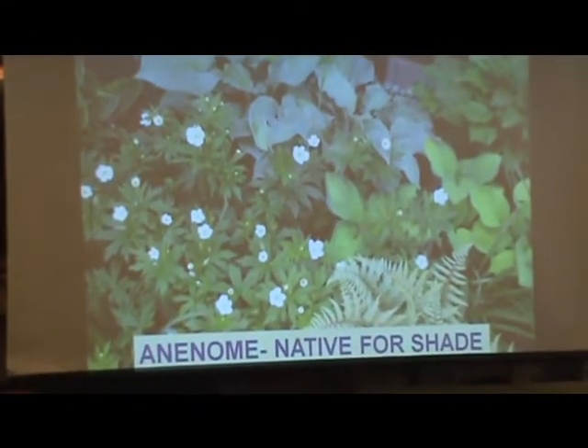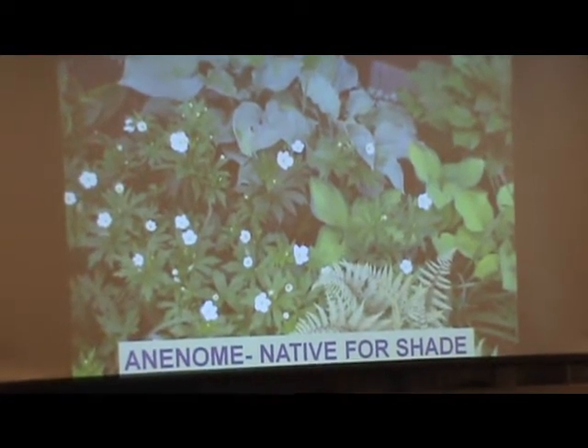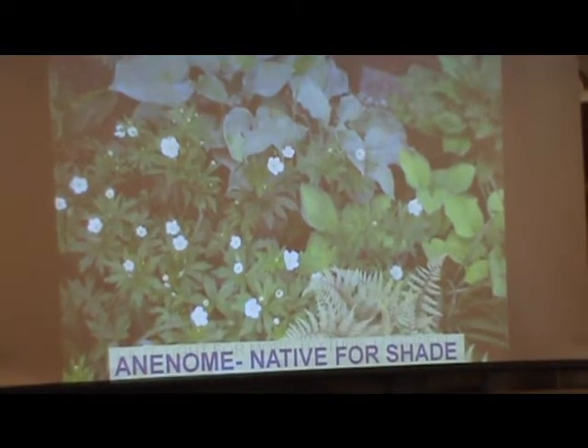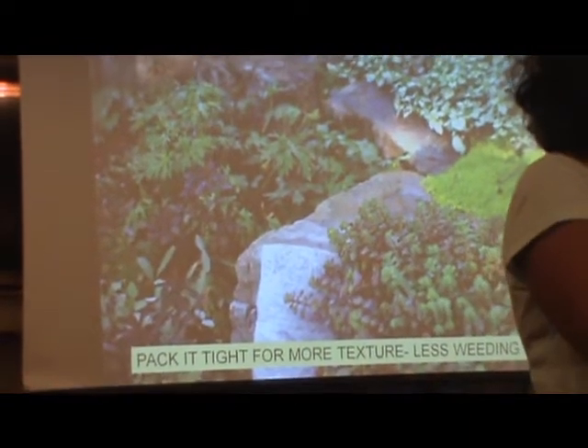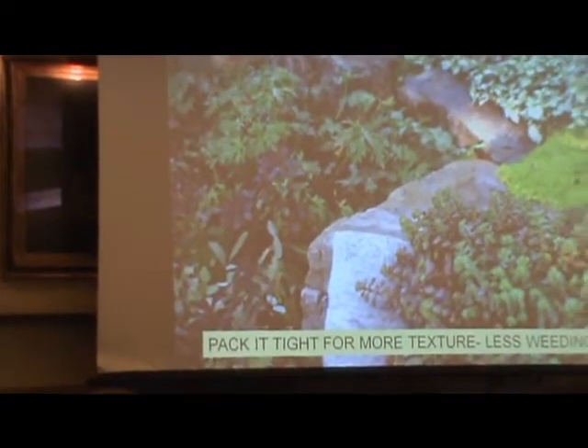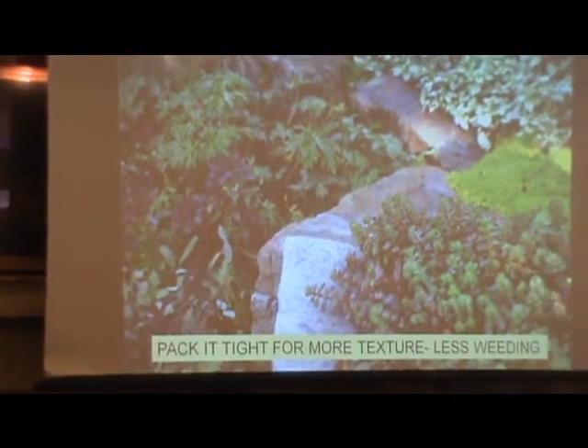There are a lot of native wildflowers for shade. So if you're on the shady side of the lake or your property is very shady, there are lots of things you can do to group your perennials together to get low-maintenance, drought-tolerant plants and still create texture in your garden.